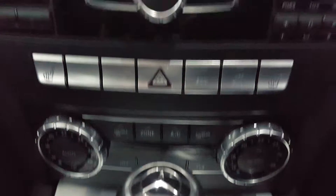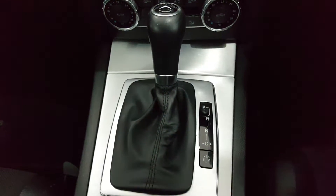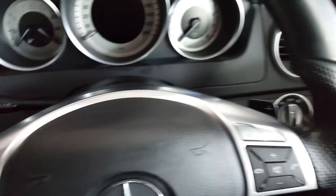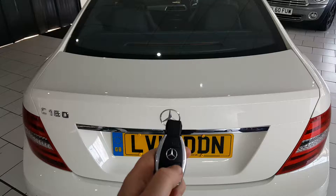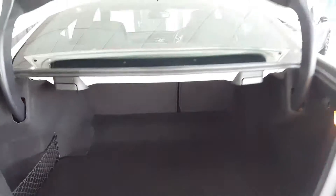Further down we have dual zone climate control and heated seats. This car has the automatic gearbox with optional paddle shift. Around the back of the car is a good sized deep boot with split folding seats for additional storage.